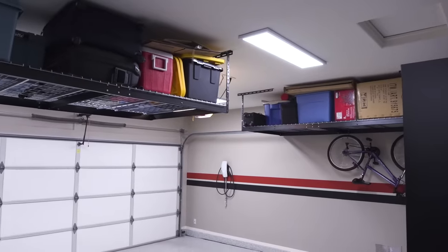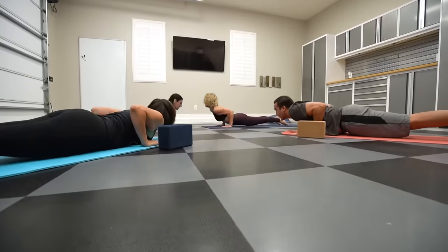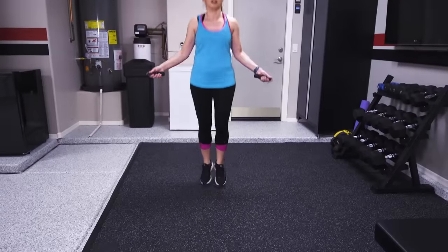Overhead storage racks, rubberized tiles to drive on, or heavy duty workout mats.